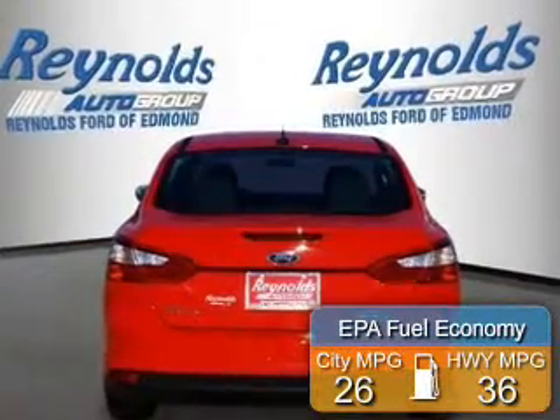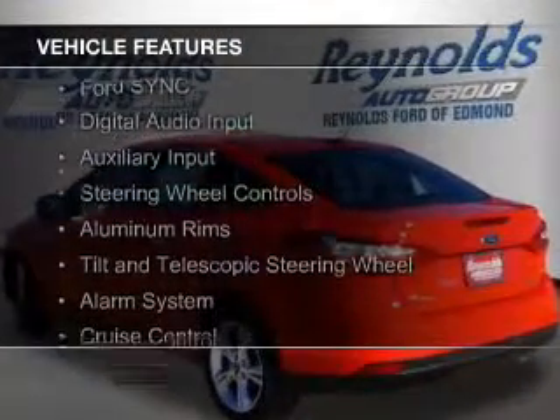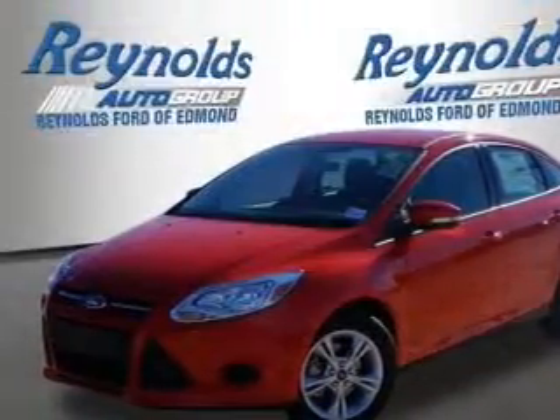Great fuel efficiency saves you money by requiring fewer trips to the gas station. The features include Internet connectivity, Bluetooth connectivity, Ford Sync voice activation, digital audio input, and auxiliary input, steering wheel controls.